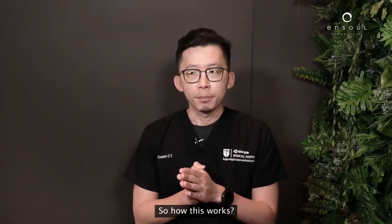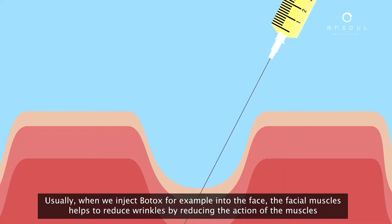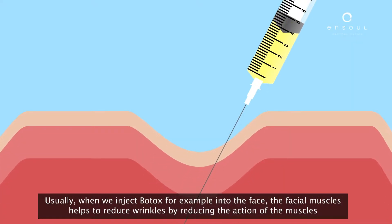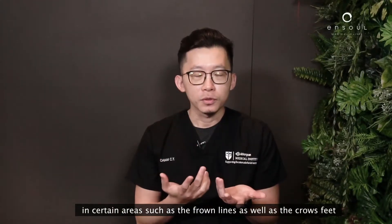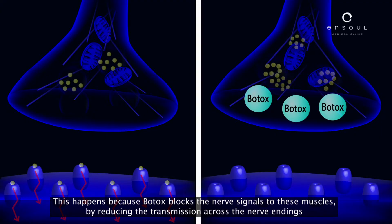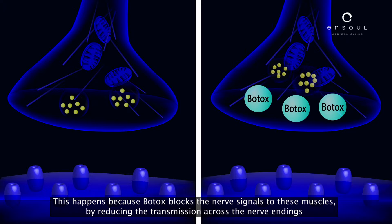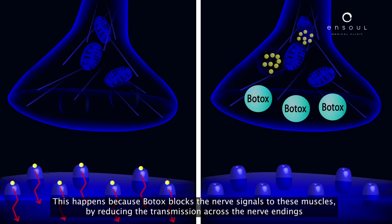So how does this work? Usually when we inject Botox into the face, it helps to reduce wrinkles by reducing the action of the muscles in certain areas like the frown lines as well as the crow's feet. This happens because Botox blocks the nerve signals to these muscles by reducing the transmission across the nerve endings.